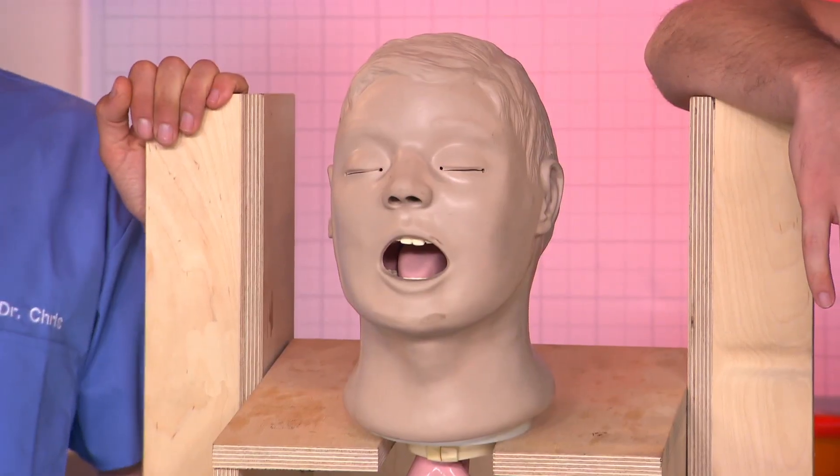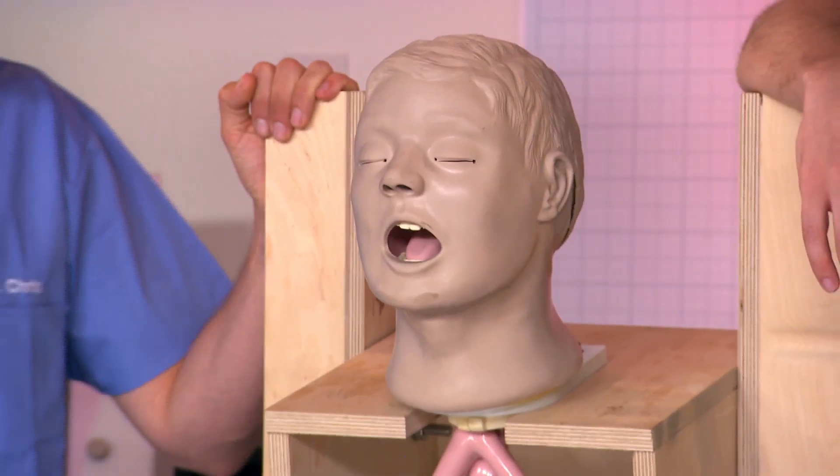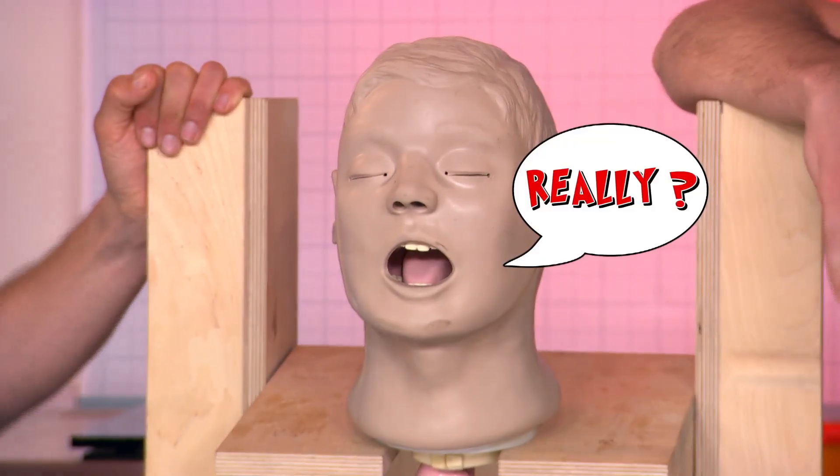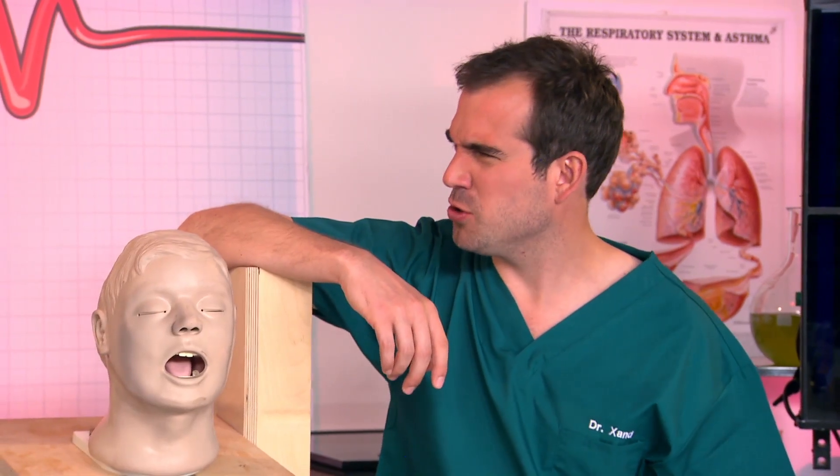Larry's been specially designed to show us how the virus can spread to other people when we vomit. I've given Larry a big drink, and he's going to vomit into this container. If he's ill, shouldn't he just stick to dry toast or something?